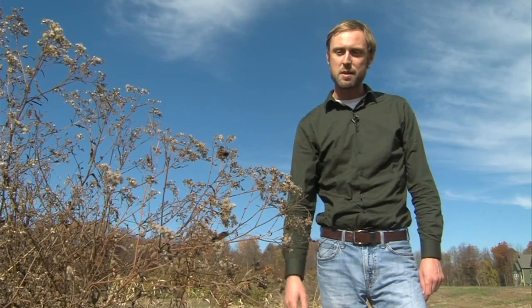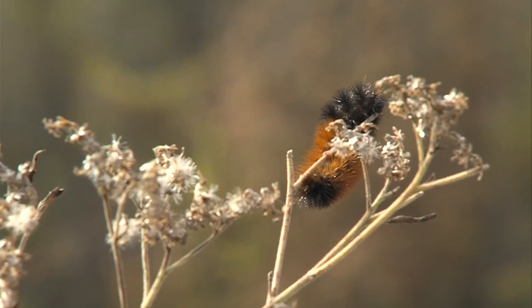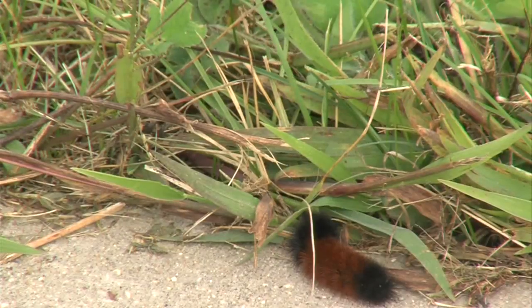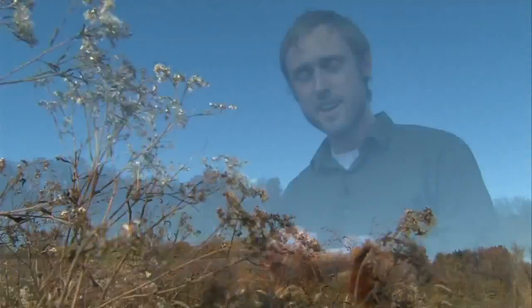Probably one of the most recognizable caterpillars in North America. Talk about a coat — black head, black tail with an orange stripe in the middle. Stylish. But what exactly are those full-haired crawlers? It's not a bear, it's not a worm — it's the caterpillar stage of a moth.